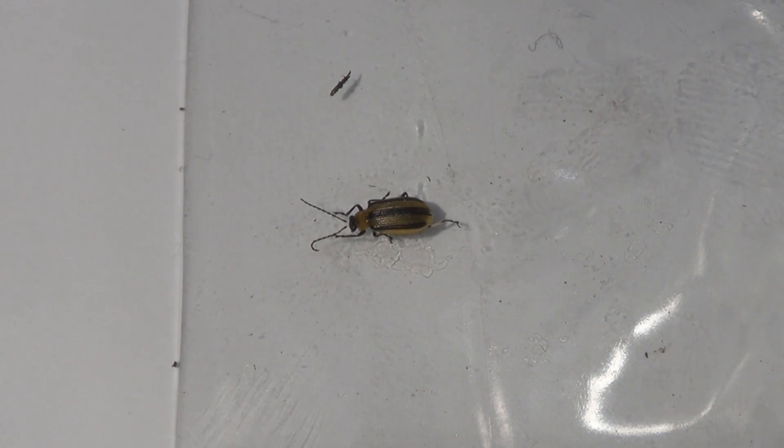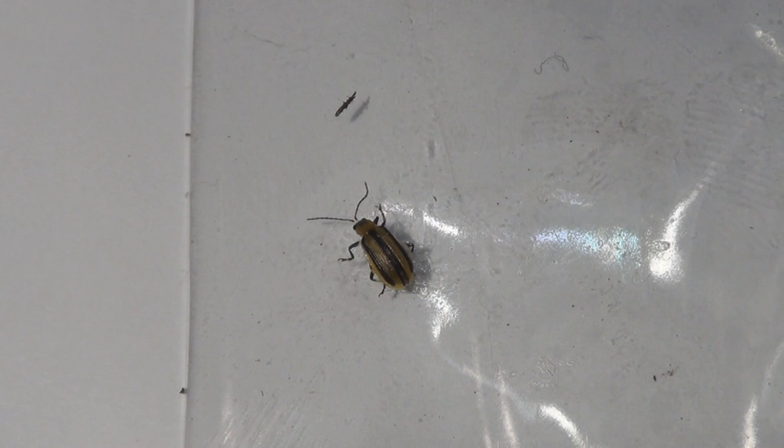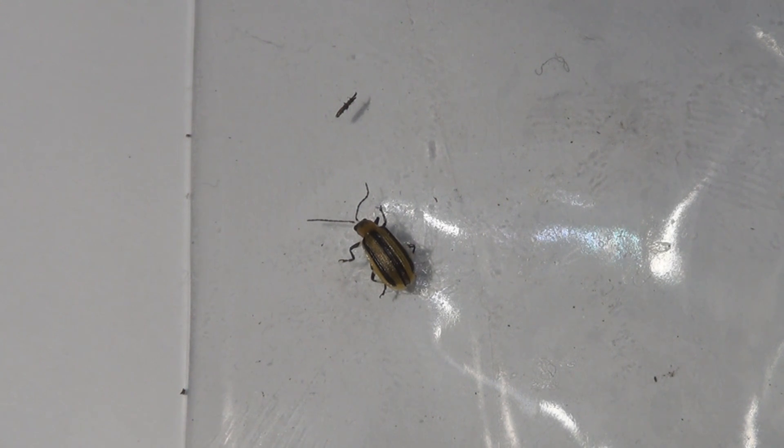There are traps you can use — sticky traps — and there are trap crops. There's a baby blue Hubbard squash; like everything else, insects prefer something, so if you plant what they like to eat, they'll go for that instead of what you're trying to harvest. Removing all the old vines at the end of the season will also prevent or lessen the amount of cucumber beetles the following season.